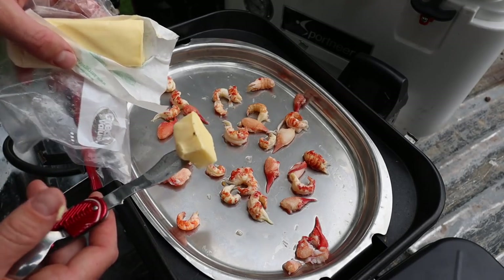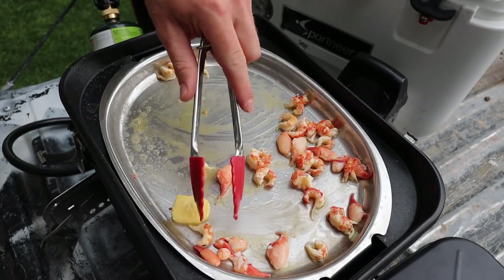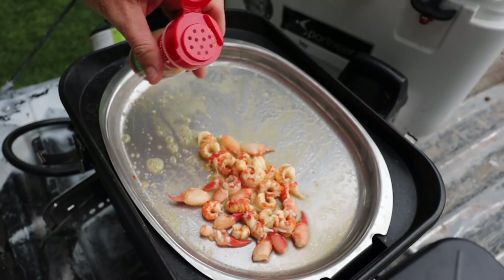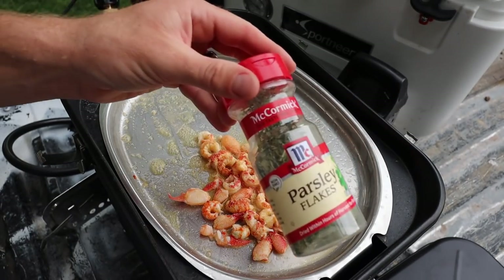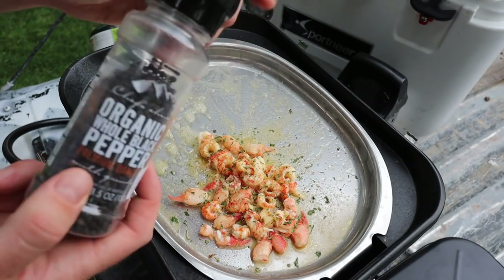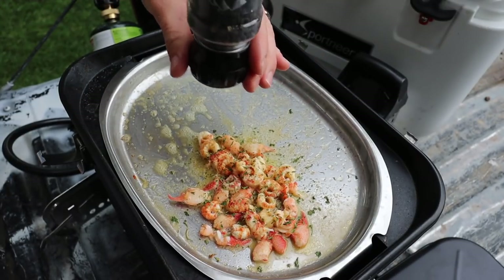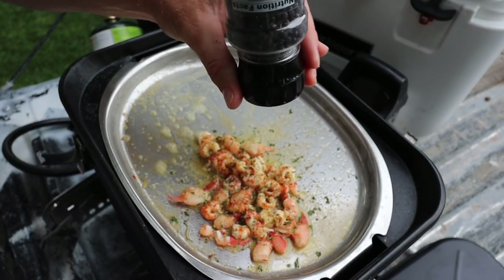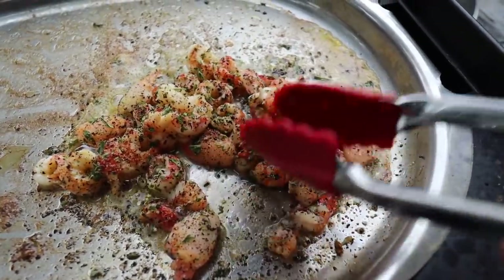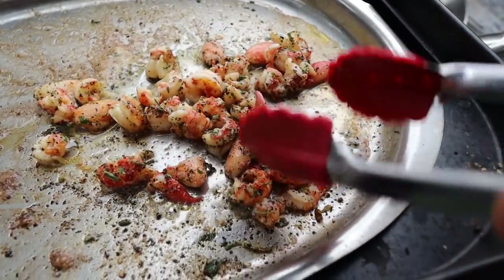Now we've got the heat back on. I'm going to add some Kerrygold Irish butter and let that melt down, then finish cooking those crawdads in the butter. In this little butter sauce, I want to add a little garlic powder over everything as well as some parsley flakes. Then to offset the cheese I'm going to add some whole black pepper — just crack it right over the crawdads to give them a little punch in the midst of all that cheese. Move that around in the butter — we've basically got black peppered crawdad going into the mac and cheese.